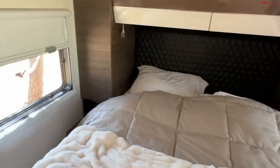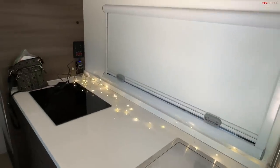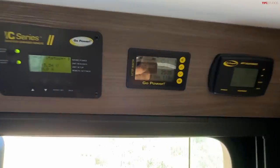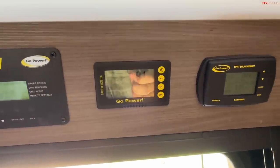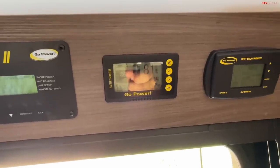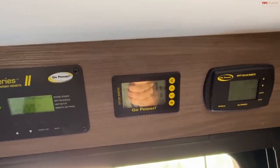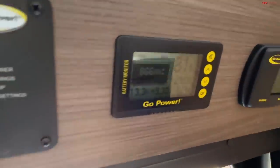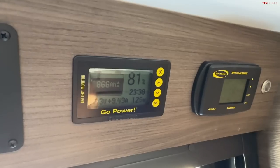I'll show you outside once I get out of here. I never plugged it into this campground. We started with a 100% battery, and right now I'm at 81%. This is also including about two and a half days of sun — well, it was rainy, so it was kind of cloudy the last couple of days. But we were able to maintain a really great battery, because this has up to 1200 watts of solar. Basically the entire roof is solar.